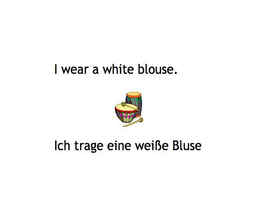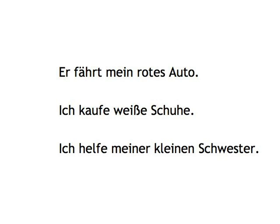I wear a white blouse. So, German adjectives in front of nouns always have an ending. But calm down — the whole thing is as logical as the rest of German grammar, and you won't even have to learn different endings from the ones you already know. Let's start by translating our English adjective sentences from before: 'Er fährt mein rotes Auto.' 'Ich kaufe weiße Schuhe.' 'Ich helfe meiner kleinen Schwester.' It doesn't look exactly logical, does it? Well, it will — just give me a minute to explain.